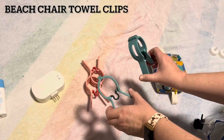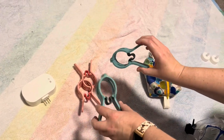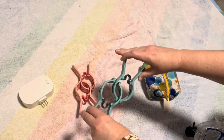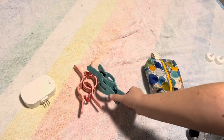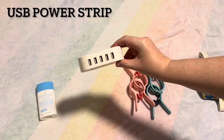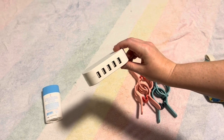Towel clips to keep your pool towel in place. These are actually laundry clips — we got them at IKEA, but you can find them in a lot of different places. Try not to get metal ones because they get very hot in the sun.